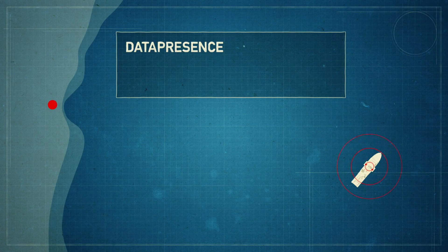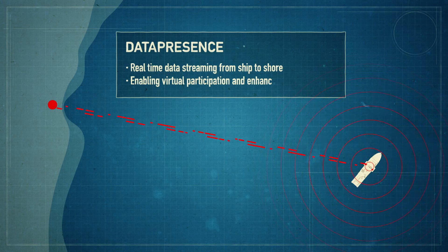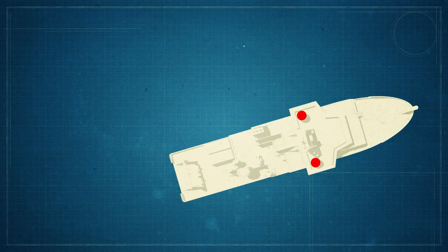Data presence is providing real-time data to enable virtual participation by researchers and stakeholders on shore. We've got a team assembled that are developing the technologies to enable this, and in terms of moving forward in the 21st century, that's very exciting and that's where we need to be.